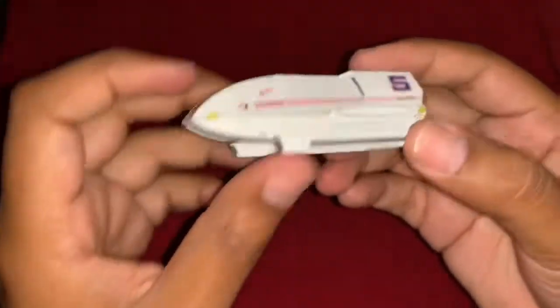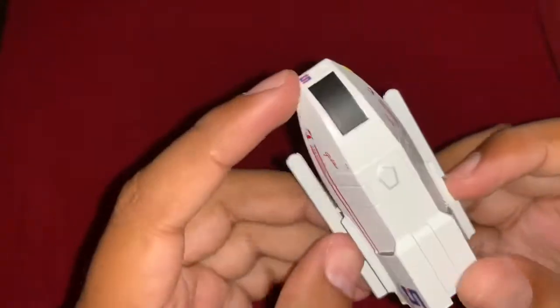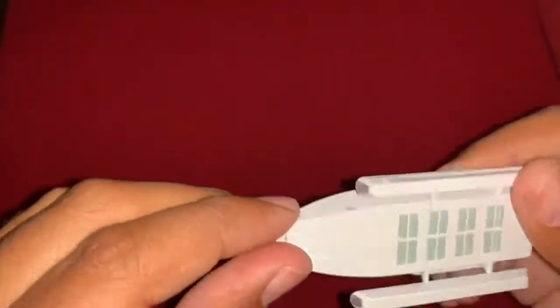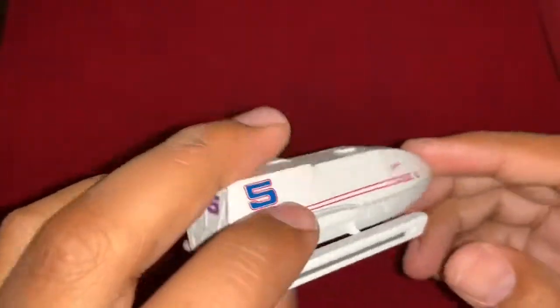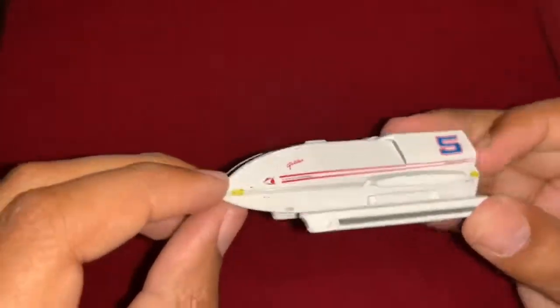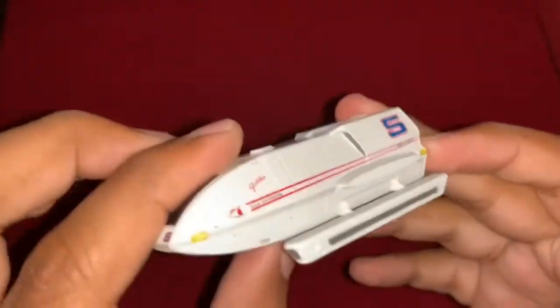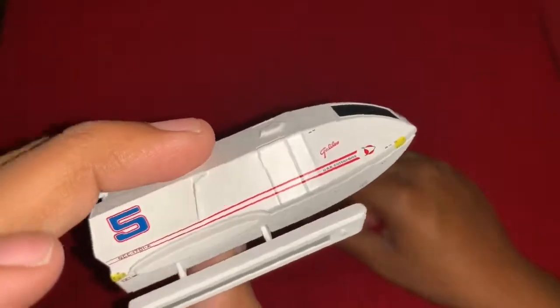This is definitely one to have. With these shuttlecraft sets there's usually one or two ships I really look forward to, one I don't care about at all, and one I'm only half interested in. For this set, the Motion Picture tram was the one I didn't really care about, but this Galileo, the tug, and the next shuttle — the Type 8 from Voyager — are all ones I was really looking forward to. At the time of this video, another shuttle set was announced featuring the similar shuttle seen in Star Trek Generations.